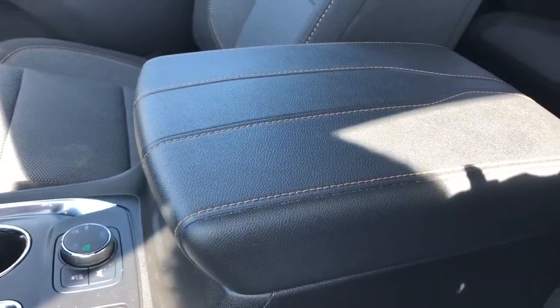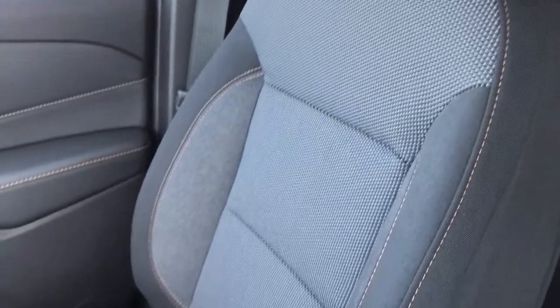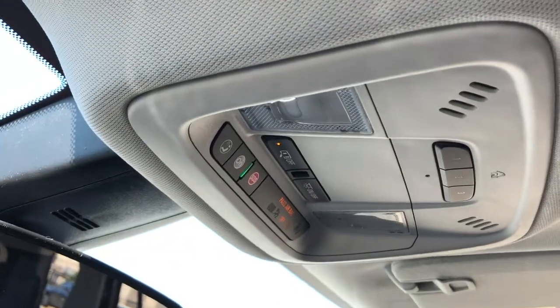Heated leather center console with copper stitching. The front seats are featured in black fabric with a textured pattern in the lower portion and copper stitching throughout. And above the rear view mirror we have our OnStar controls, reading lights and three garage door openers.